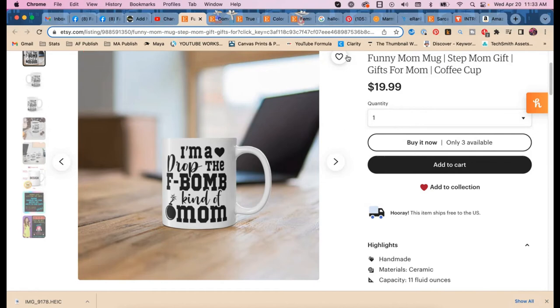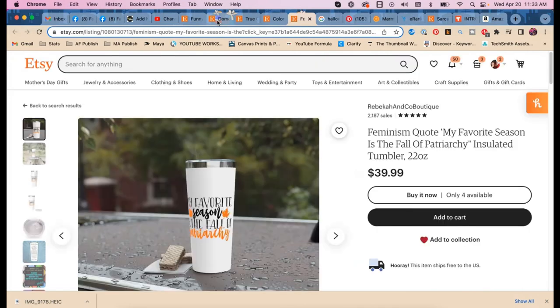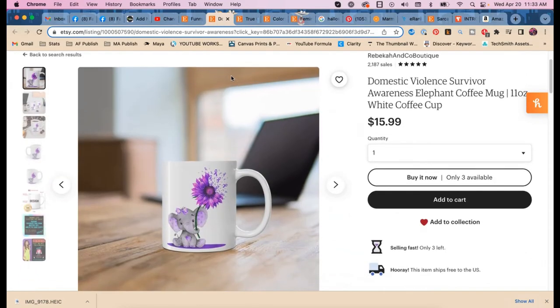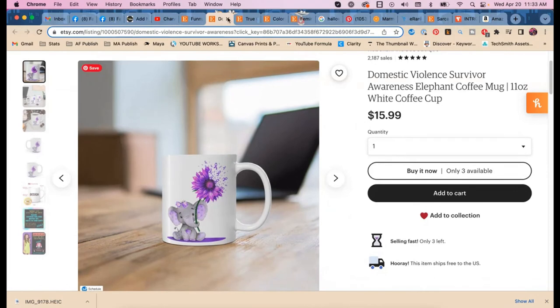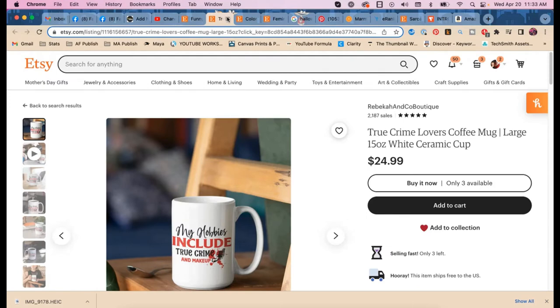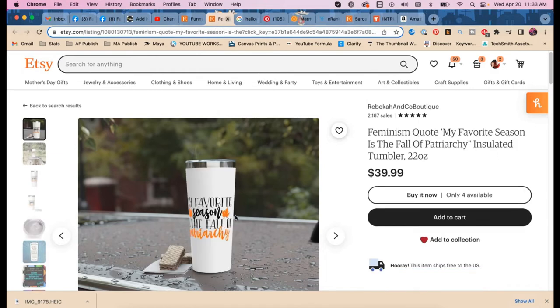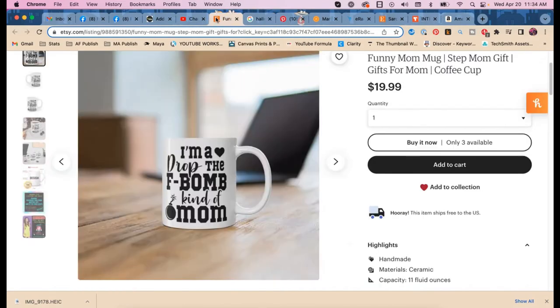Let's do the mom mug and then we'll be done. We didn't even get to tumblers — maybe we'll have to get together again and do tumblers. We're already over an hour. A request to make a domestic violence awareness tumbler — that can be the next session.